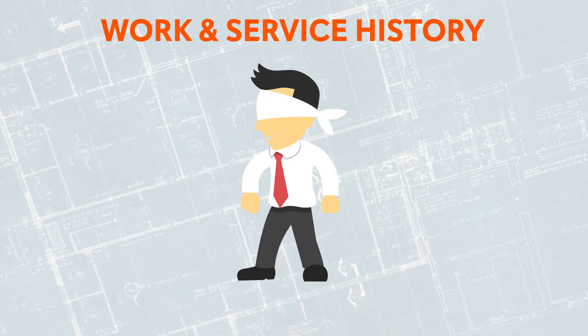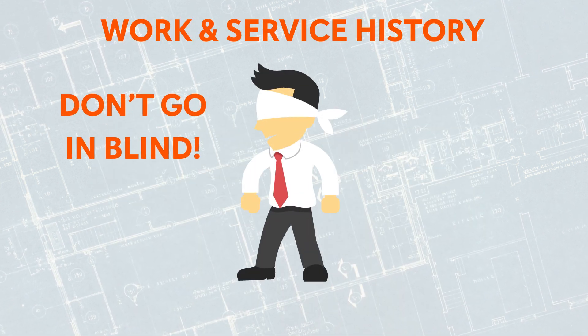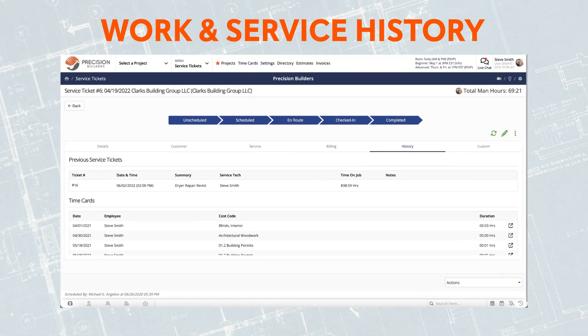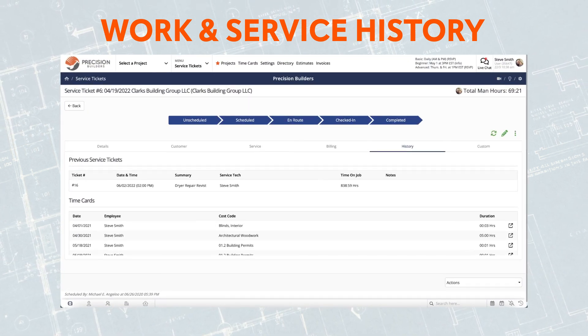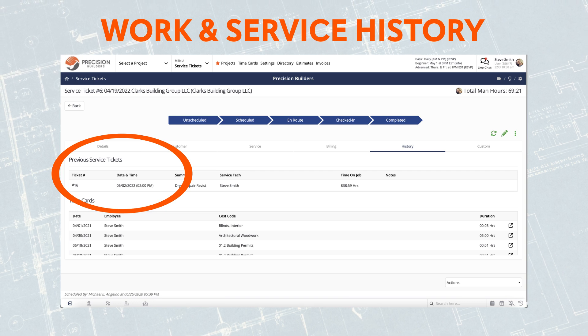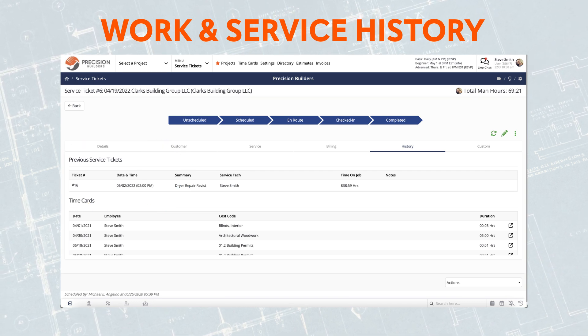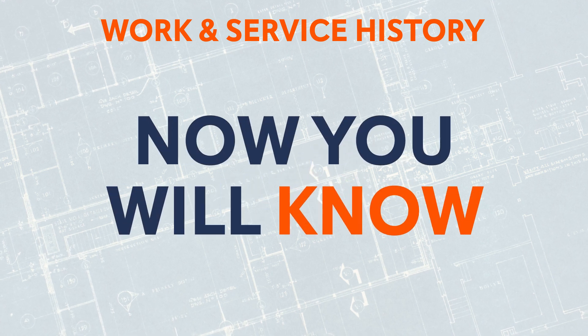Our work and service history feature keeps you from going into a service call blind. Get the facts. Easily see a list of all previous service visits so that you know what was done, by who, and when. Did a previous repair fail within warranty, or did the past two years just fly by? Now you will know.